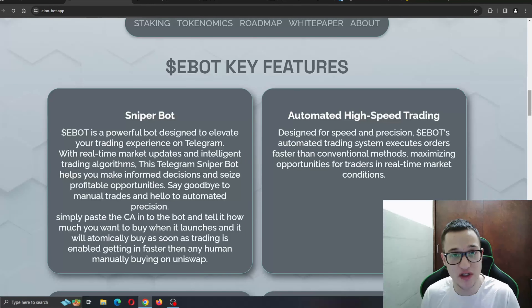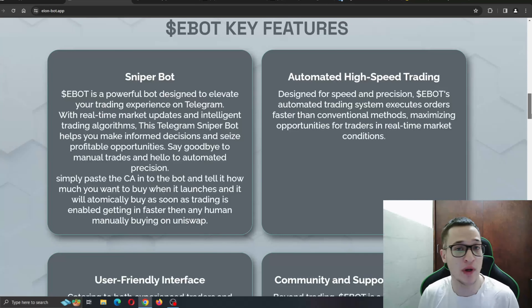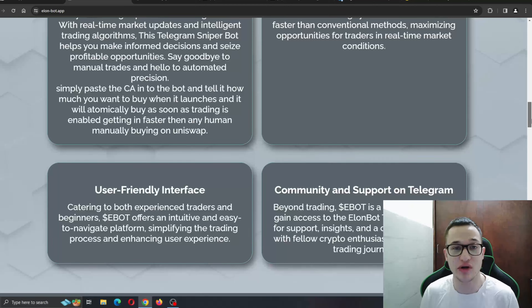Here are some of the key features. The sniper bot is one of the most important features — eBot is a powerful bot designed to elevate your trading on Telegram with real-time market updates and intelligent trading algorithms. This Telegram sniper bot helps you make important decisions and seize profitable opportunities. You simply paste the contract address into the bot, tell it how much you want to buy when it launches, and it will automatically buy as soon as trading is enabled. You also have automated high-speed trading, a user-friendly interface, and community support on Telegram.